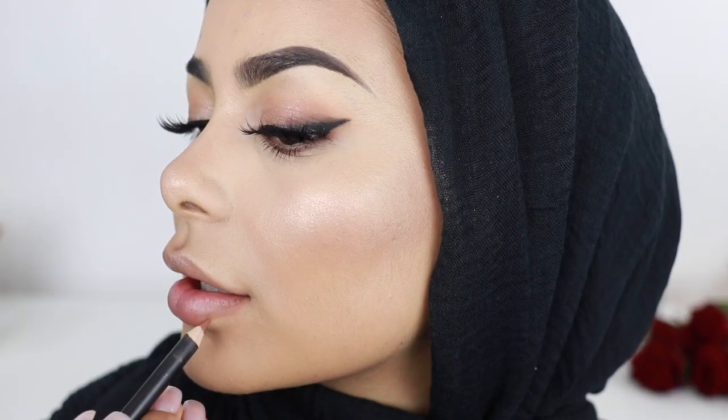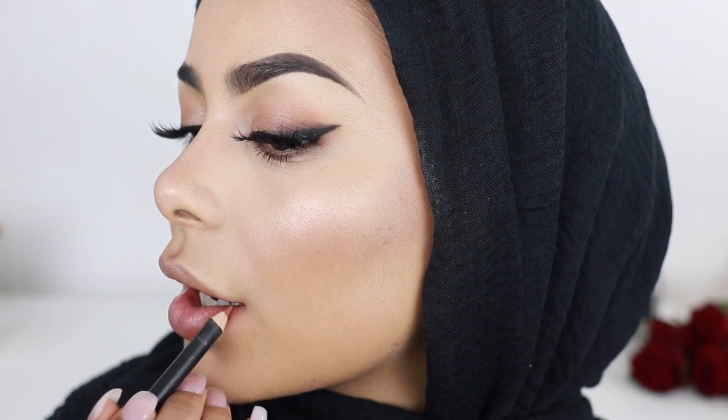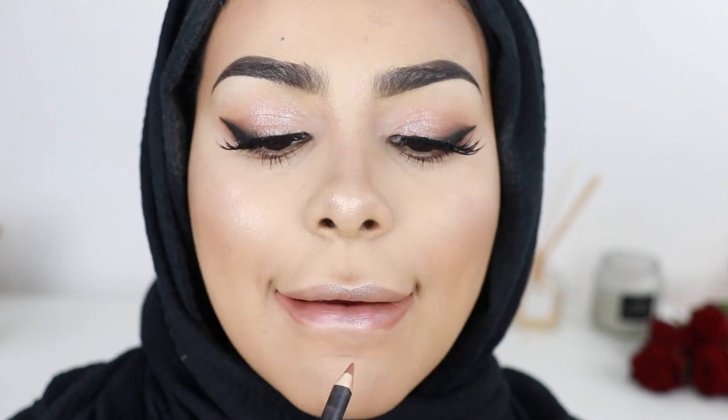Yes guys, you guessed it — it's Stripped Down by MAC again. But don't worry, I'm not actually gonna use this on my entire lip. I'm just gonna use this as a base and kind of line the outer area of my lips with this before I apply my actual lip color.